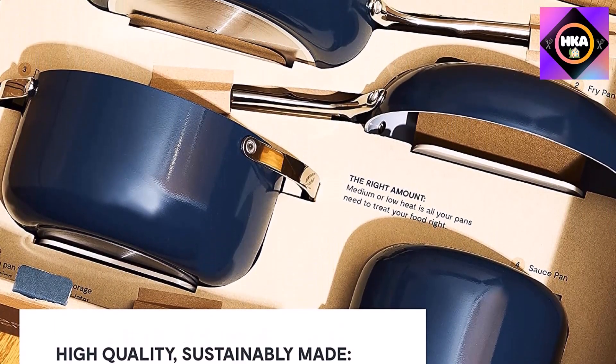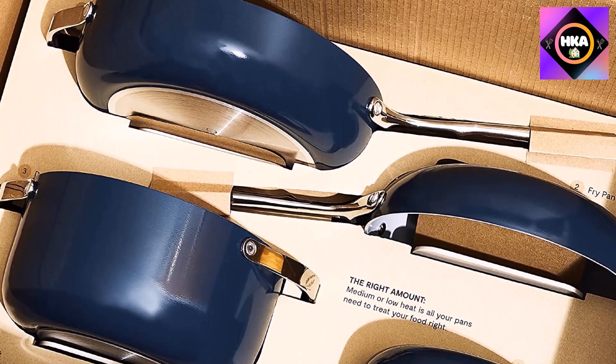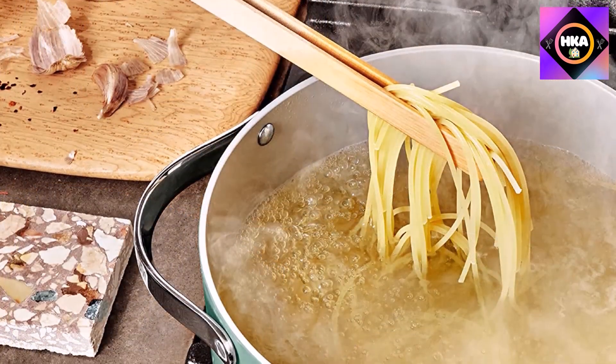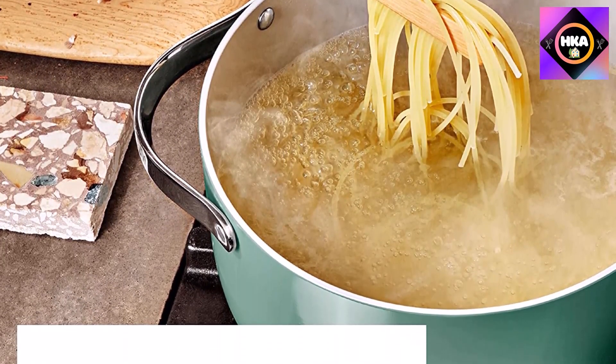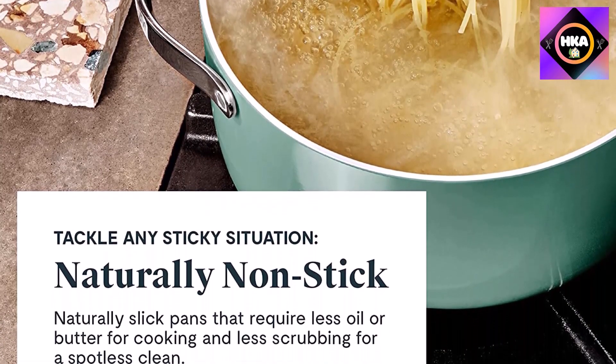Your new best friend for pastas, roasts, stews, bread baking, and more, this durable non-stick pot makes cooking easier than ever and cleaning dare we say enjoyable, adding a pop of color to any home. The naturally slick non-stick surface requires less oil or butter for cooking and minimal scrubbing for a spotless clean, giving you a healthier and more enjoyable at-home cooking experience.